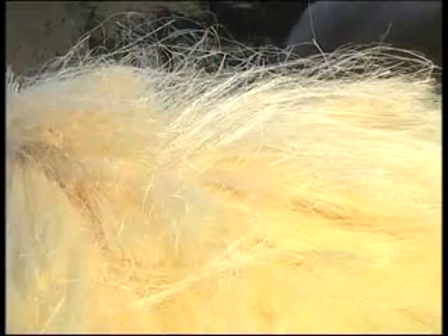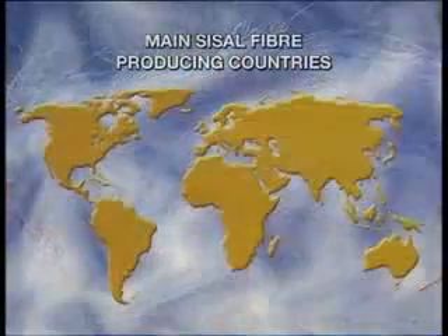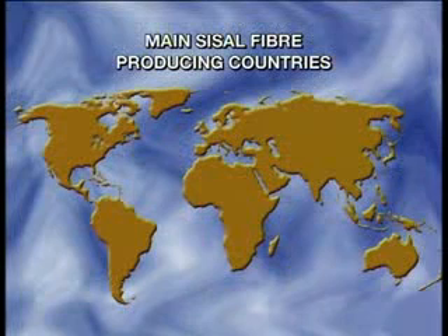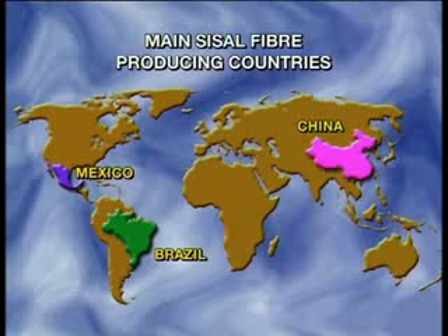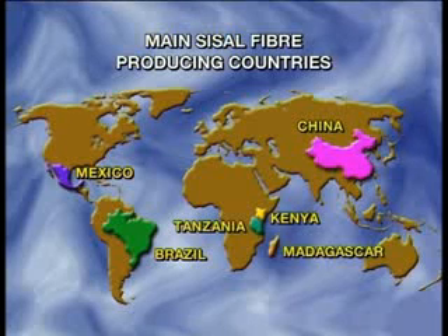Globally, the total fiber produced annually is estimated at approximately 220,000 tons from the main growing areas in South America, specifically in Brazil and Mexico, China and East Africa in Kenya, Tanzania and Madagascar.